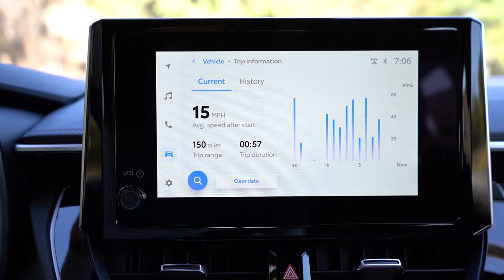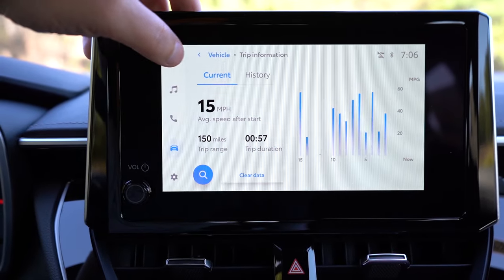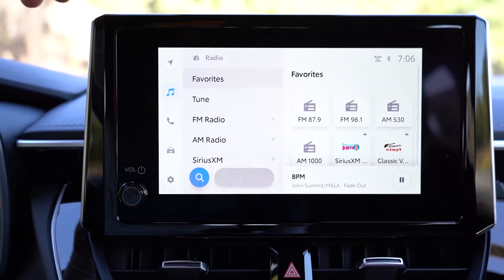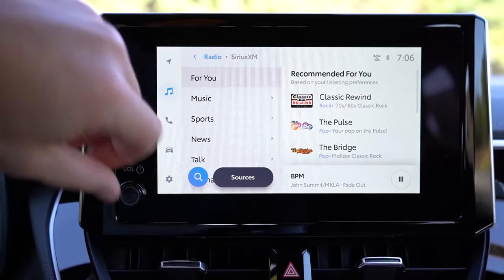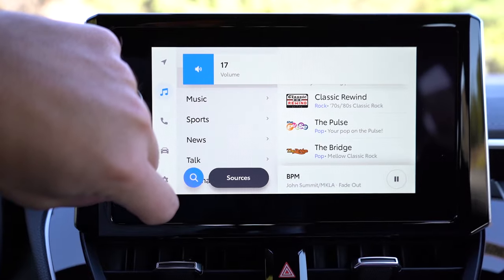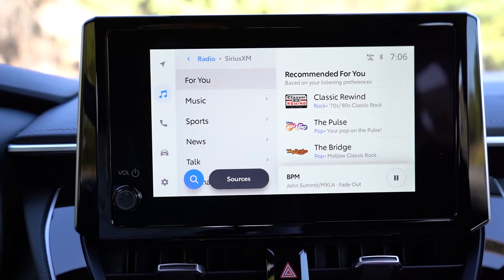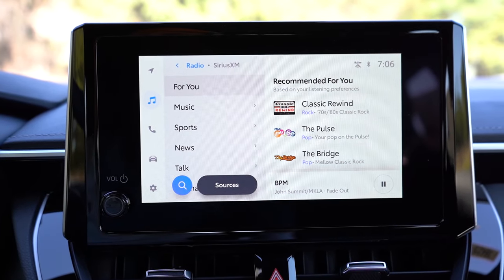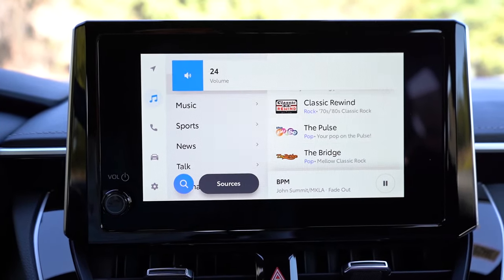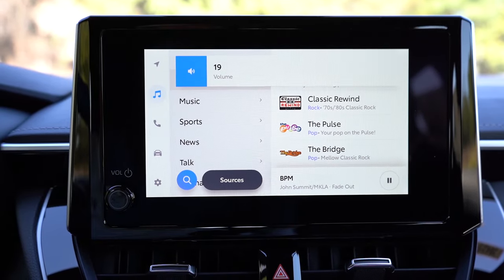On the infotainment side, an eight-inch color touchscreen display comes standard across the board with Bluetooth and audio streaming. Wireless Android Auto and Apple CarPlay also come standard — no need to plug in a USB cable, it's all wireless. You can also check out your driving statistics and radio information on screen. For sound systems there are two options: six speakers with the SE and Nightshade, and an eight-speaker JBL sound system with the XSE.